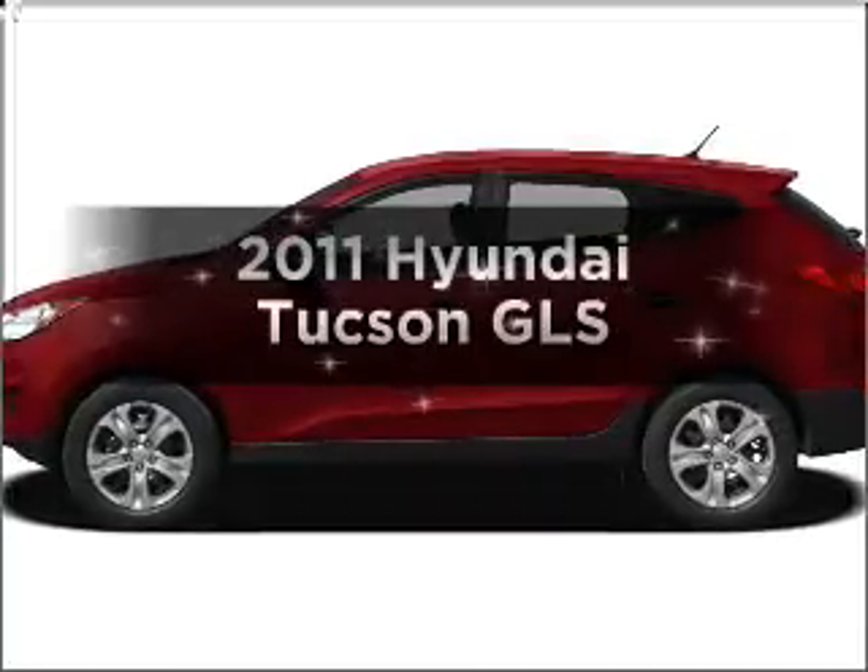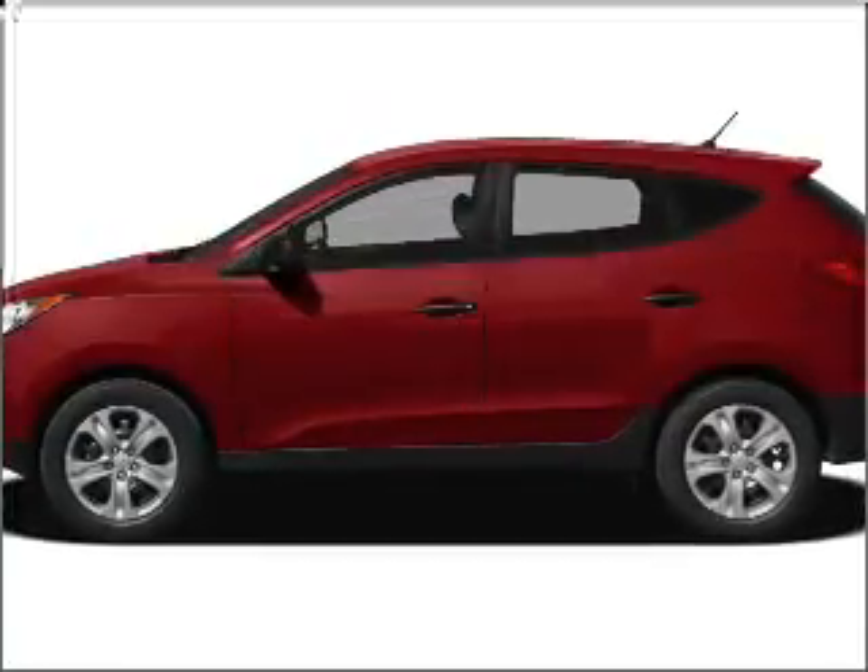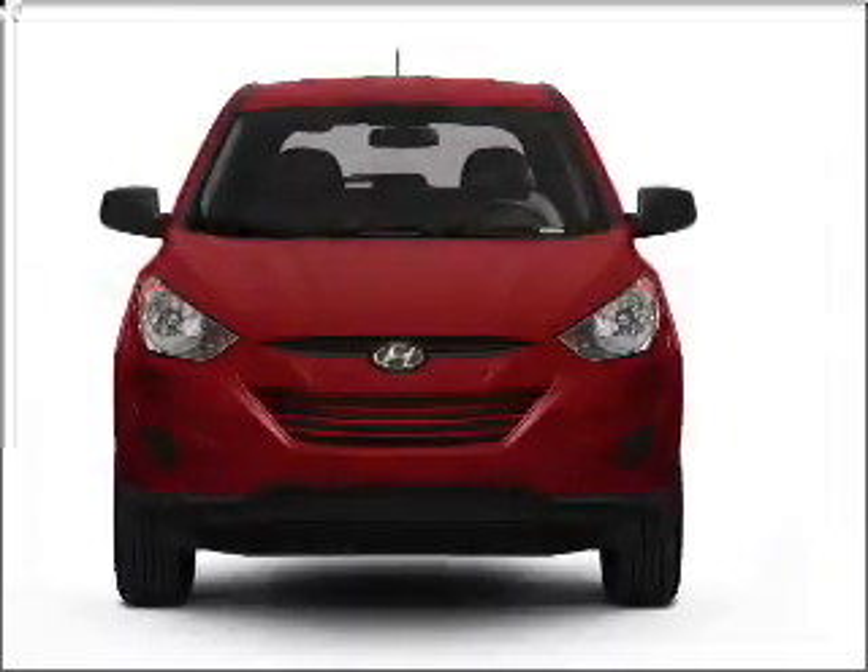Introducing the 2011 Hyundai Tucson. If you're looking for a first-rate auto, this one could be yours today.